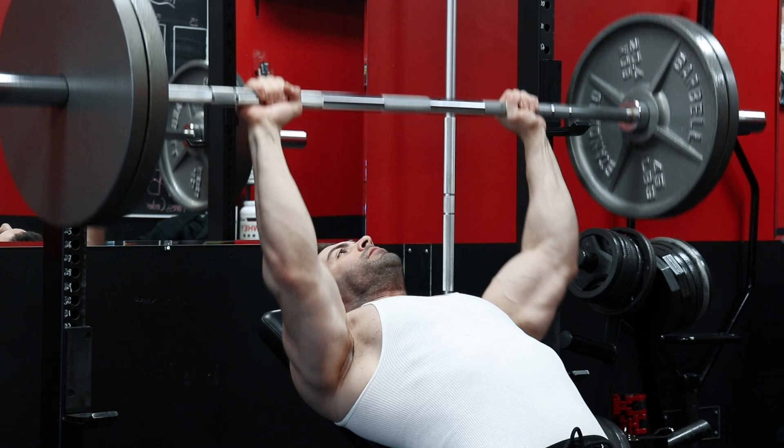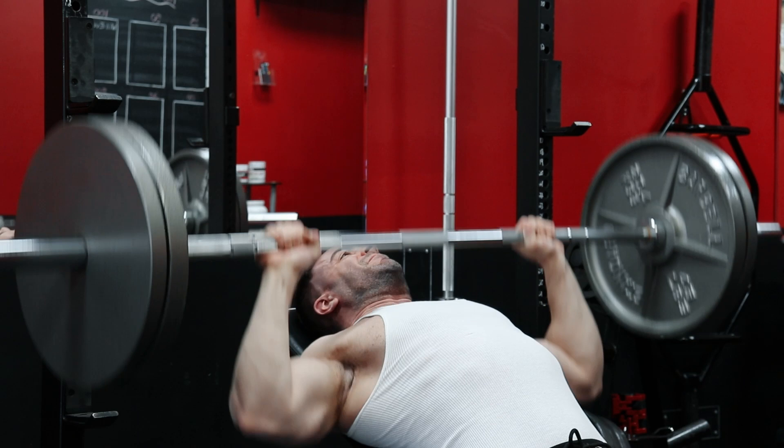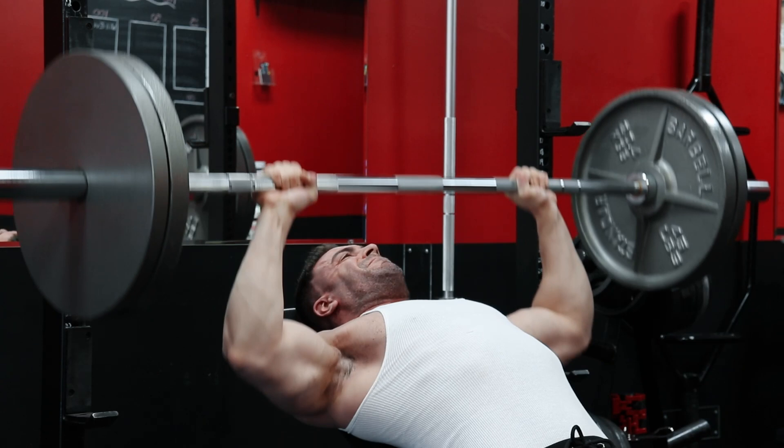Bringing the bar down much higher on the chest, or more specifically to the clavicle, will allow for a much greater stretch of the pecs. Muscle hypertrophy is generally greater in movements performed in a large range of motion that fully stretches the target muscles, so any form modification that increases this stretch is generally a good idea for building mass.